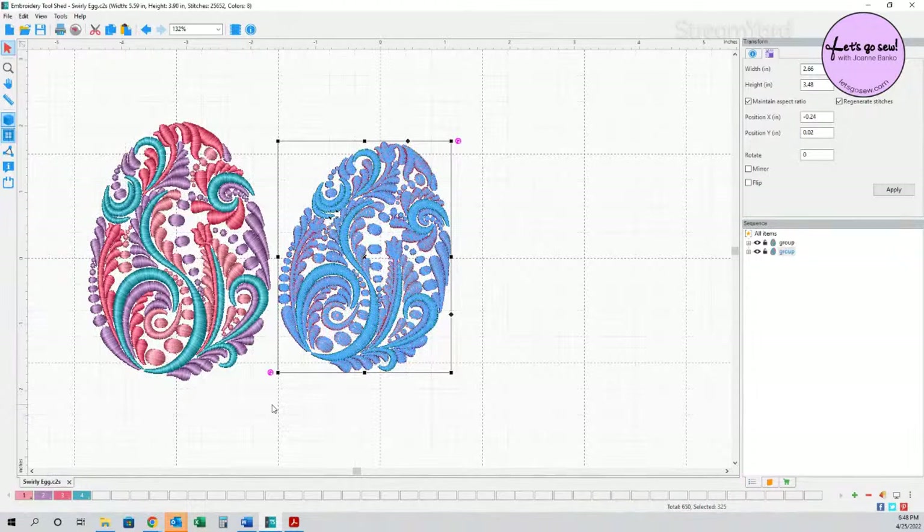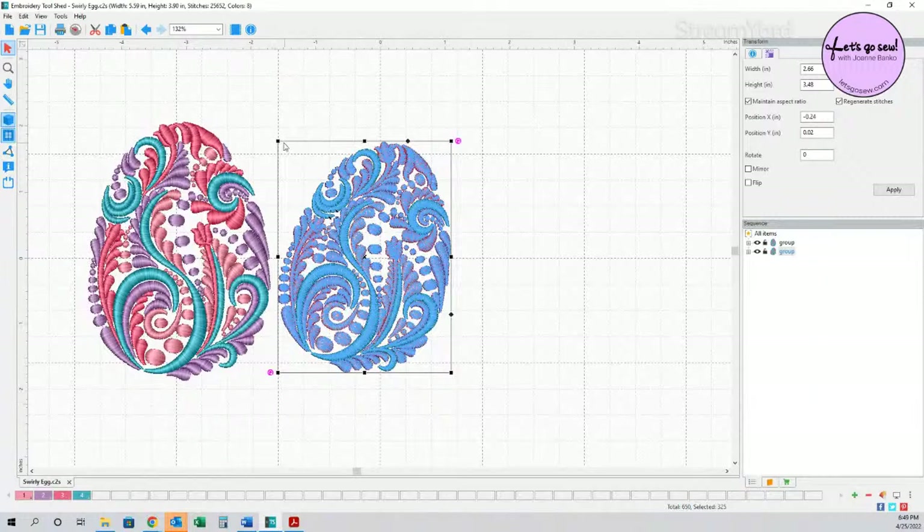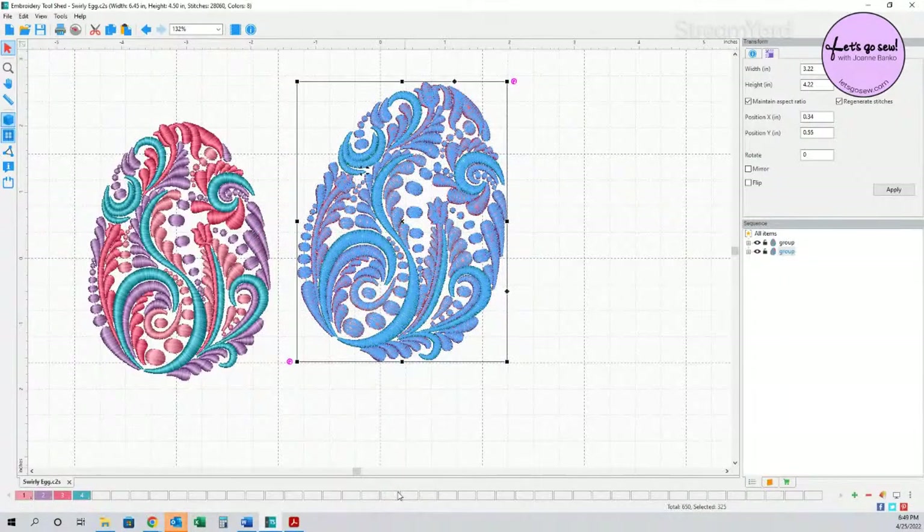Roy draws a selection box to grab specific elements, drags them over, highlights and deletes the ones he doesn't want, and isolates just the pieces he's interested in. He then groups those selected pieces together as one object — to prevent accidentally pulling things apart while working. He reminds viewers: grouping is done simply by drawing a box over the elements with the mouse and then selecting 'group.'